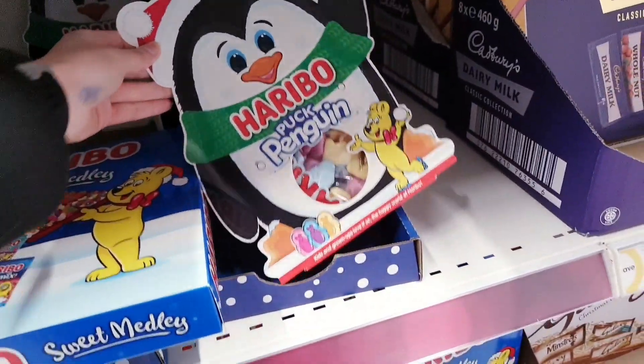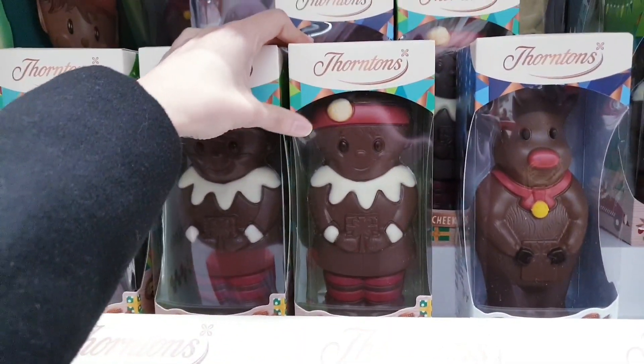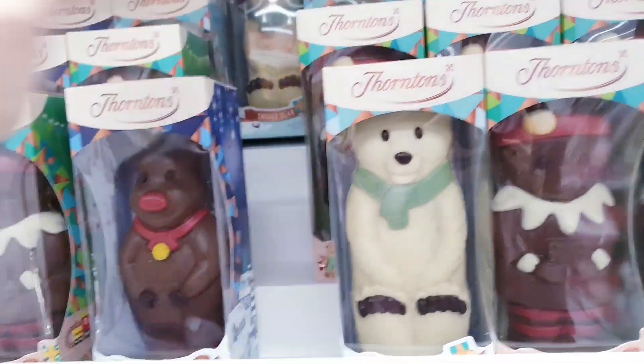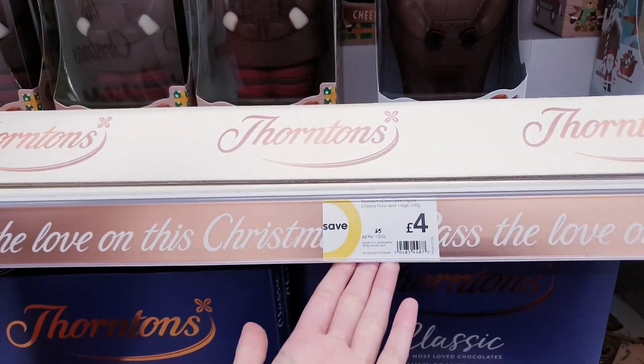There are some penguins here, probably the same price. You've got some Christmas Thorntons chocolate boxes — there's like an owl, Rudolph, and a polar bear design — they were £5 and are now £4.